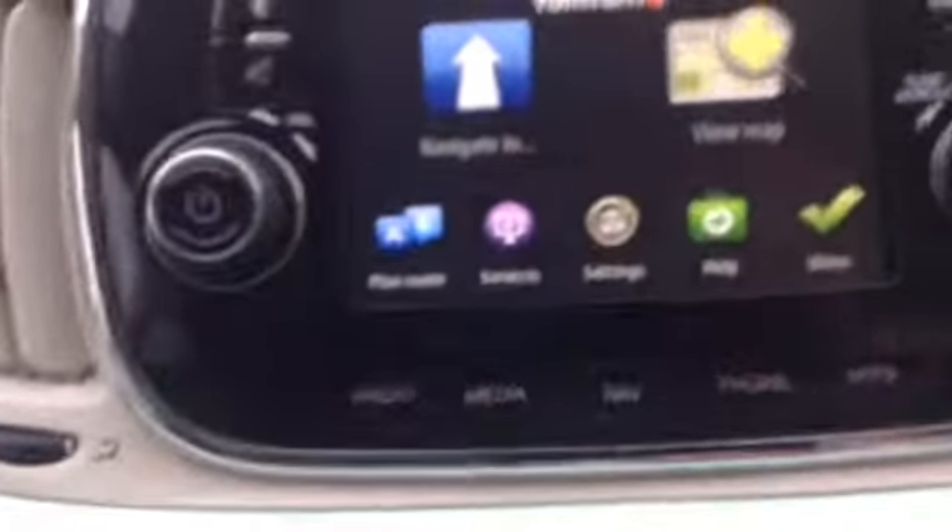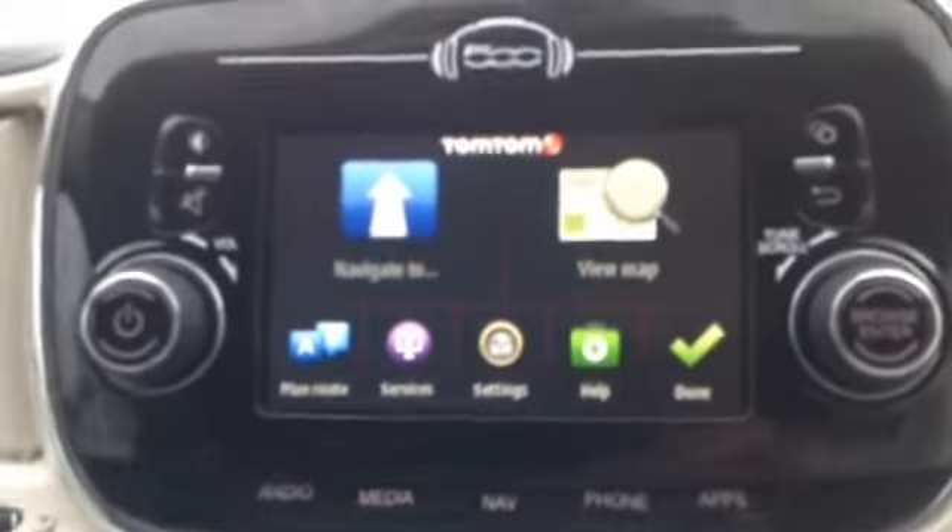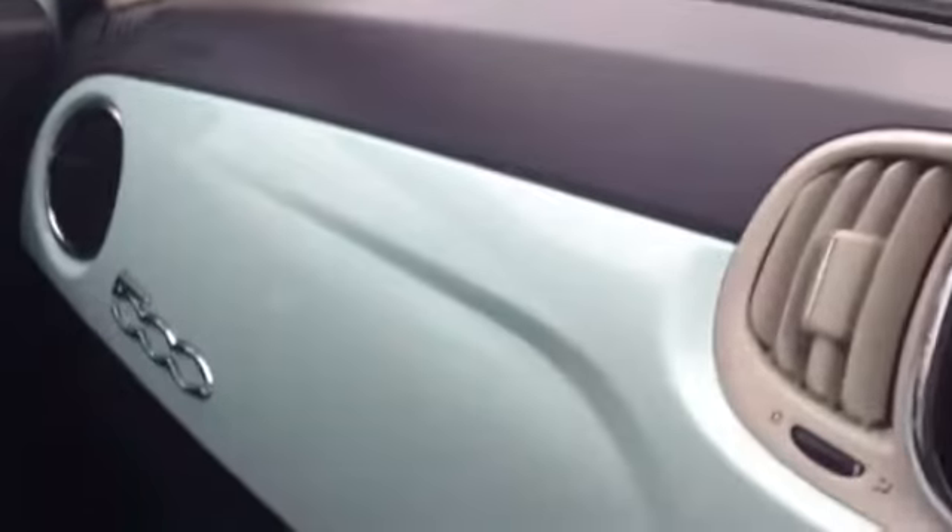Here you can see it comes with two cup holders in the front as well as the rear. There's also AUX and USB connectivity as well as Bluetooth connectivity to make hands free calls. The car comes with a nice CD radio as well as a satellite navigation system. The car also has heating and fan, and a nice lime green dashboard.